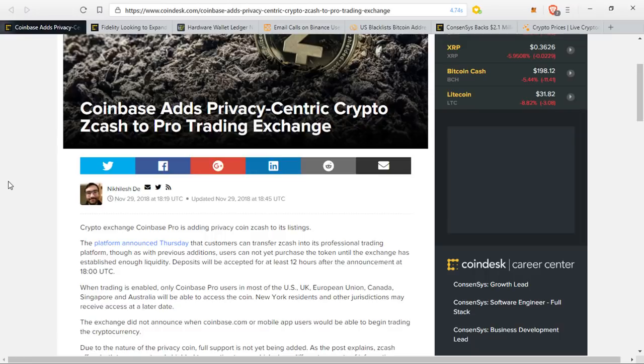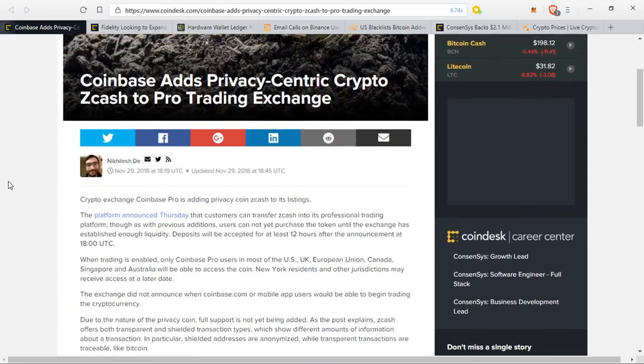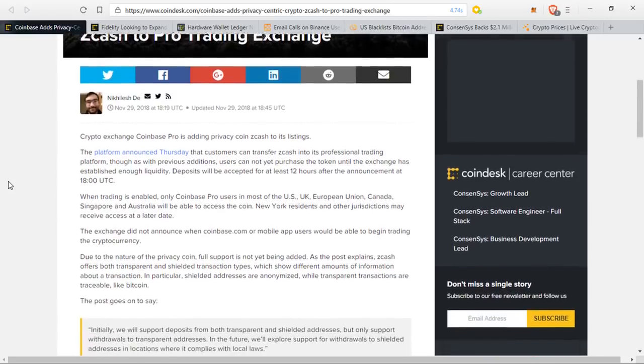Due to the nature of the privacy coin, full support is not yet being added. As the post explains, Zcash offers both transparent and shielded transaction types, which show different amounts of information about the transaction. Shielded addresses are anonymized, while transparent transactions are traceable, such as with Bitcoin.